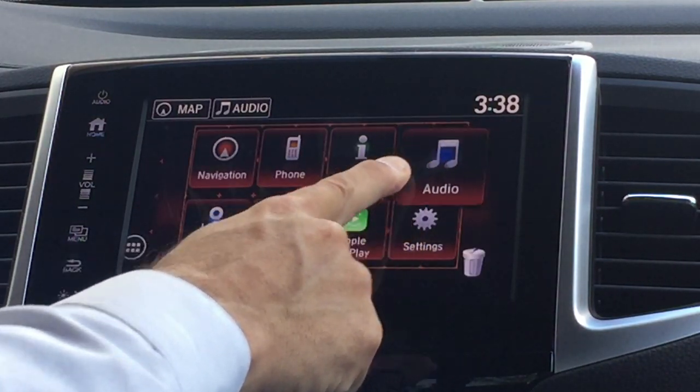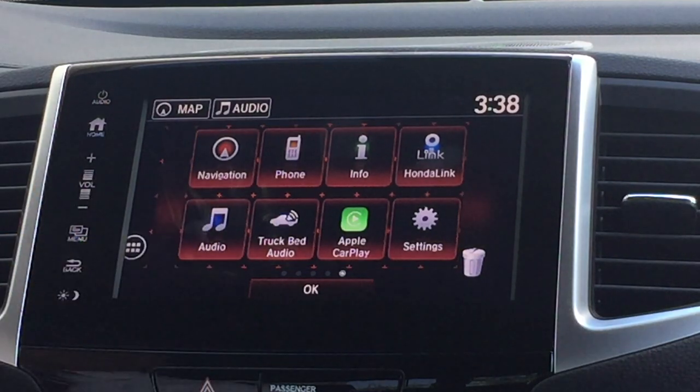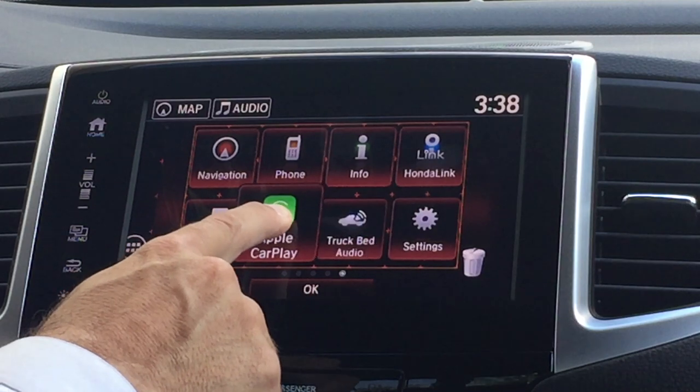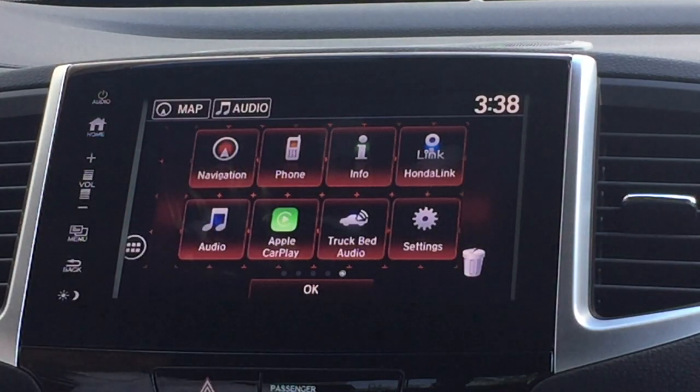These icons can be moved around for easier use. For example, if you wanted to use the audio more often, you can slide that over where it's closer to you, or maybe the Apple CarPlay you can move that over to be closer to you as well.